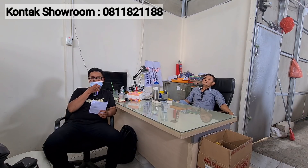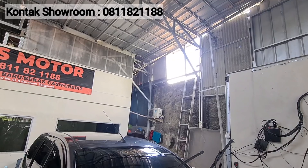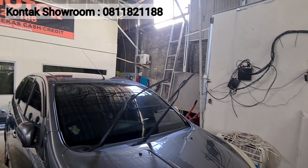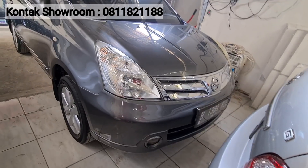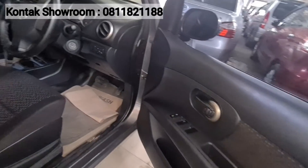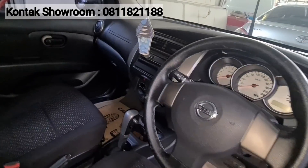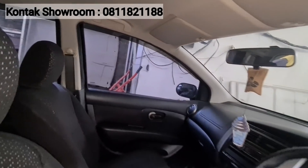Selain Evalia, ada juga Grand Livina 2012 XP Matic di belakang. Harganya Rp85 juta saja. Kilometer sudah 110 ribuan. Warna abu-abu tua. Pajak sekitar Rp2,8 jutaan. Harganya sudah di bawah Rp100 juta, murah banget.